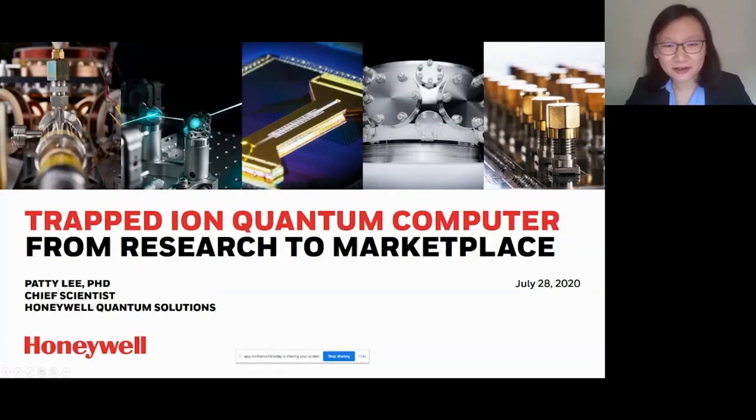Here we have pictures of our hardware from cryo to vacuum to some electronics. We use our lasers to manipulate our ions to do quantum operations. And in the middle here is our actual trap that we use in our commercial system. And that is a key enabler for what we do.